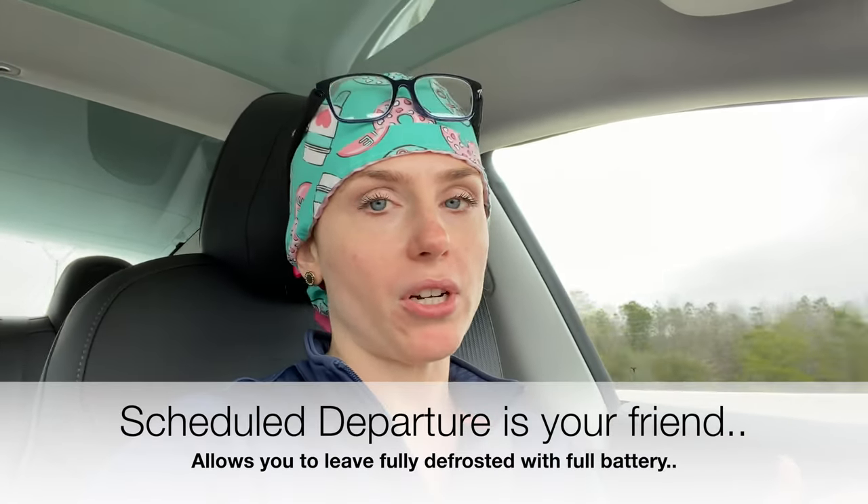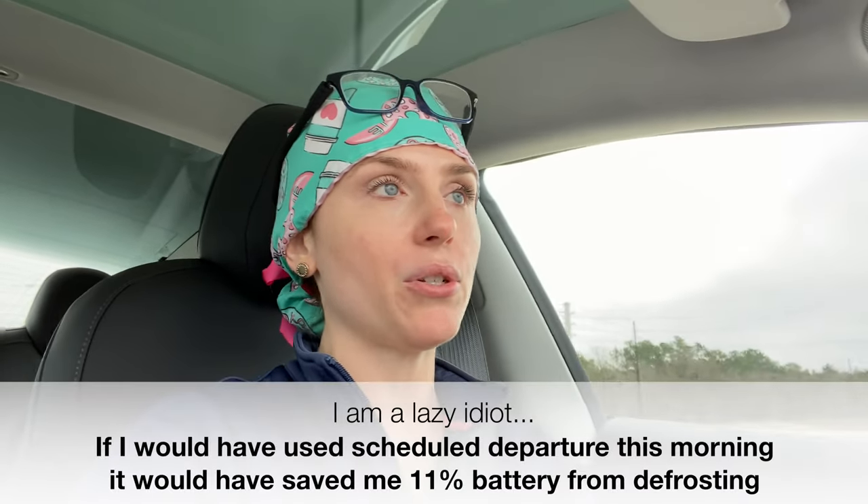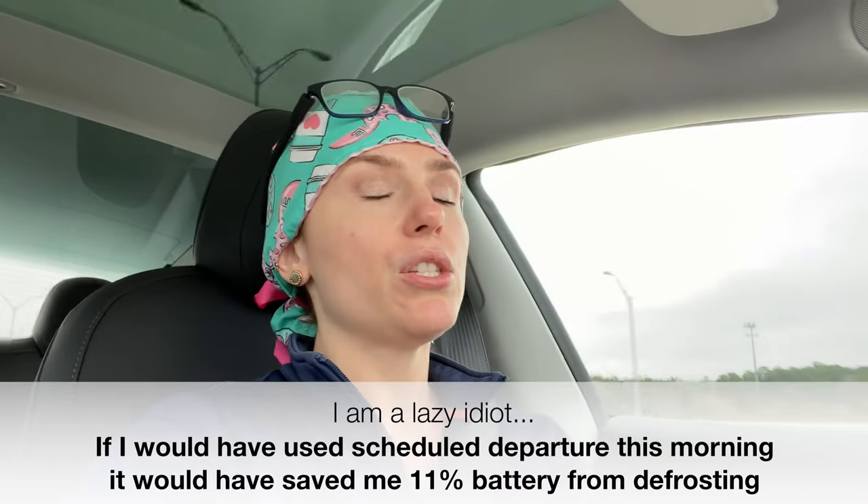I charged to 90% last night. I leave Sentry mode on overnight at my house and I don't use Scheduled Departure because I never know what time I'm going to leave — I go to a different surgery center every single day. So when I got in my car this morning, because of Sentry mode, my car was already down to 87% battery. Even though I charged to 90%, it stopped charging and then Sentry mode drained 3% overnight.